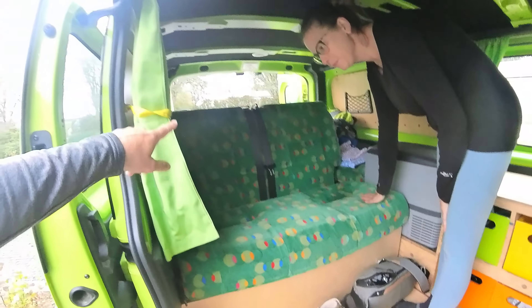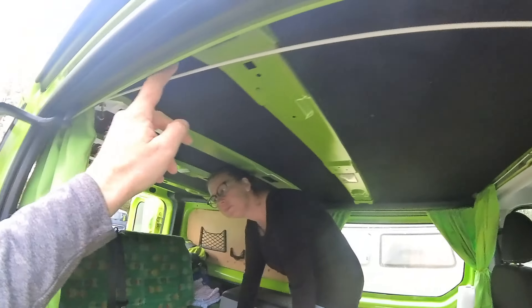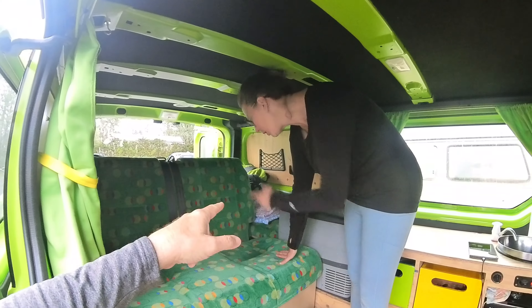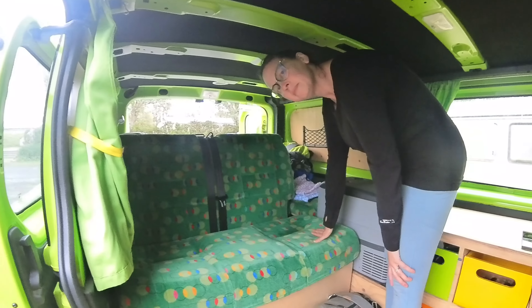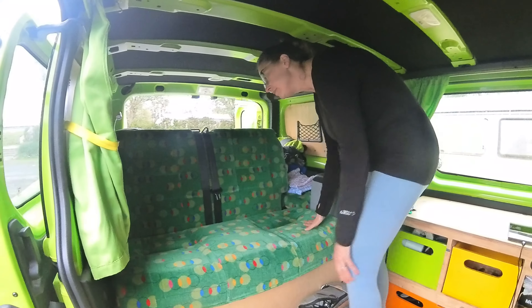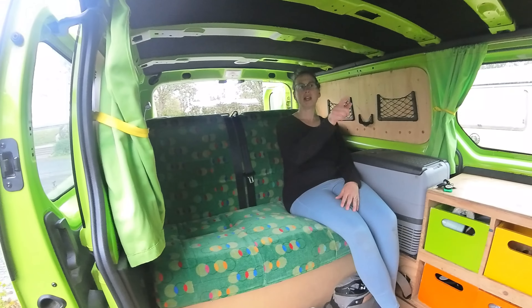Quickly, before we do this — curtains all around. You just pull them out, slide them on the rail, close them off, and they go all the way around. They're not blackout curtains, but they at least give you privacy all the way around. There is also a seat back here — if you have a third person, they can sit with a seatbelt or hang out back here while someone else drives.